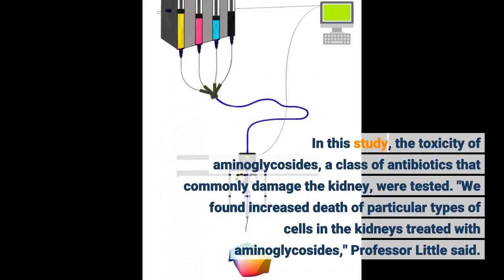In this study, the toxicity of aminoglycosides, a class of antibiotics that commonly damage the kidney, were tested. We found increased death of particular types of cells in the kidneys treated with aminoglycosides, Professor Little said.